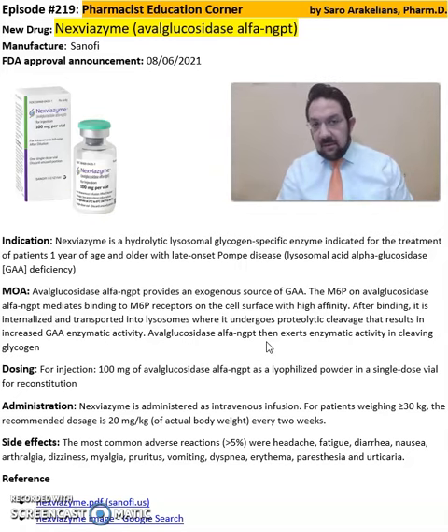Some of the common side effects seen from Nexviazyme include pruritus, vomiting, dyspepsia, dyspnea, erythema, and urticaria.